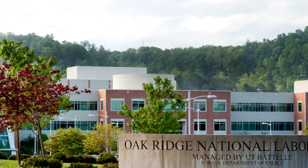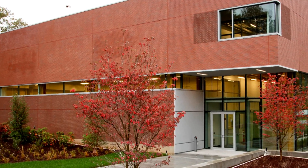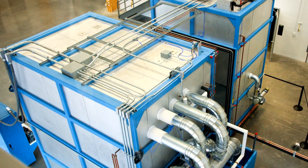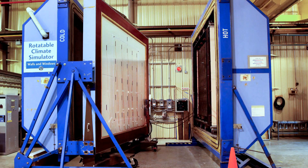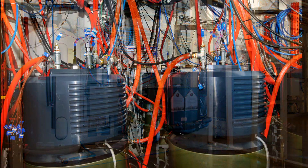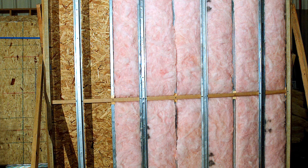Oak Ridge National Laboratory is home to the Building Technologies Research and Integration Center, which supports the Department of Energy's Building Technologies Office. The center encompasses the nation's premier research facilities, devoted to development of technologies and systems that directly impact today's consumers by improving the energy efficiency of residential and commercial buildings.